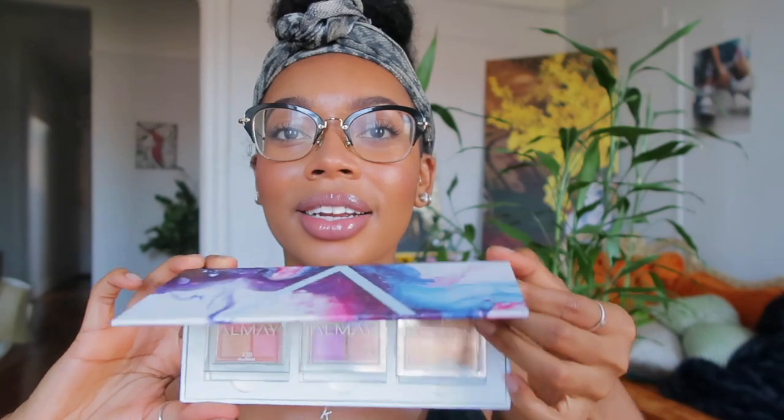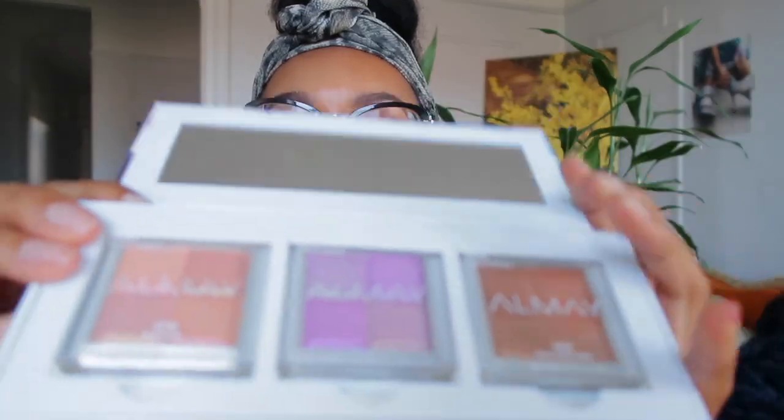So I pulled out this compact that I got — that I actually put together — from AOME. This was a customizable shadow palette that I was able to build at Beautycon, and on the inside are the quads that I chose.